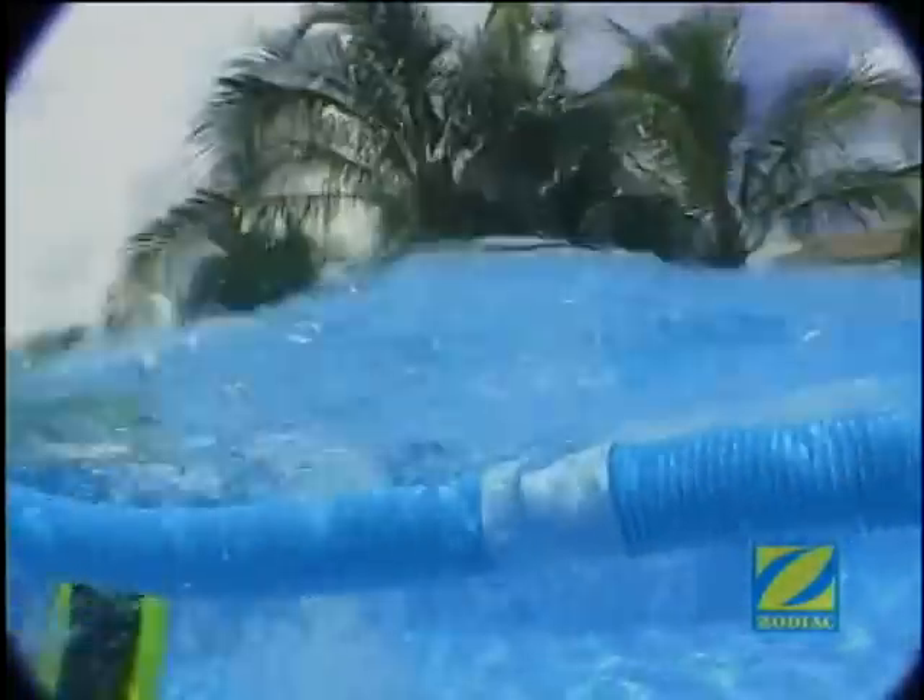Its unique translucent effect was engineered to resist fading. The Zodiac G4's long life hoses are virtually invisible. These aqua long-wearing durable hoses are scuff resistant and won't block the view of your pool.